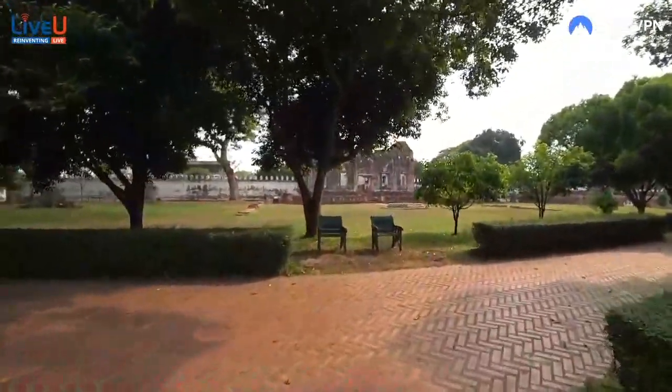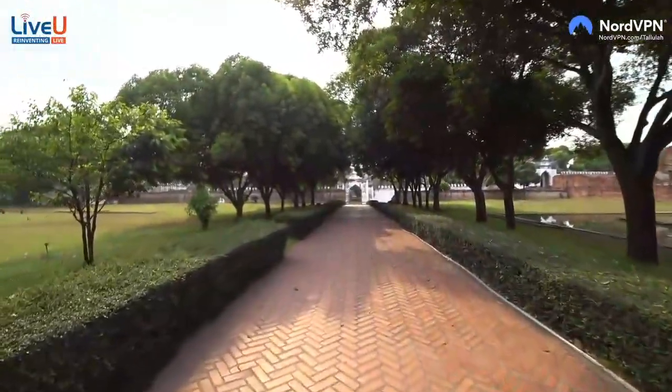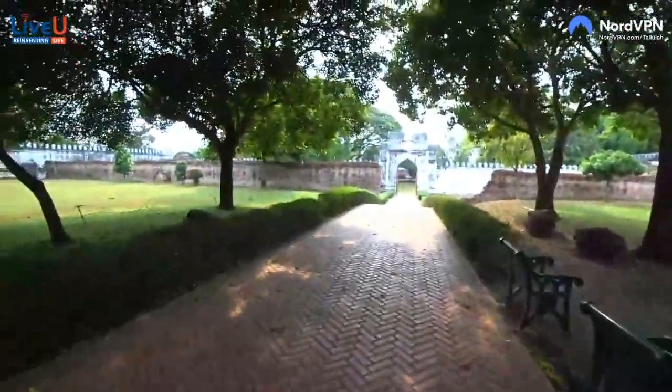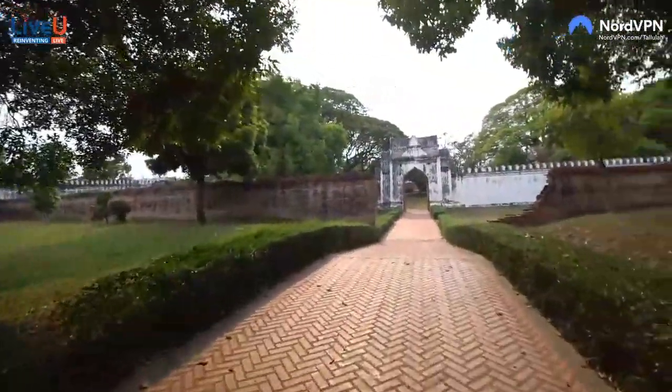We've got 10 minutes before this place closes, so we're cool. This is just so awesome — it's so big. I'm just kind of randomly wandering. I don't even know how to go through this properly, but just being here is a good vibe. Epic, epic, epic — look at this. Just standing here and taking it all in. It smells really good here too, with all the flowers and the trees — really sweet smell in the air. So nice, big palace.